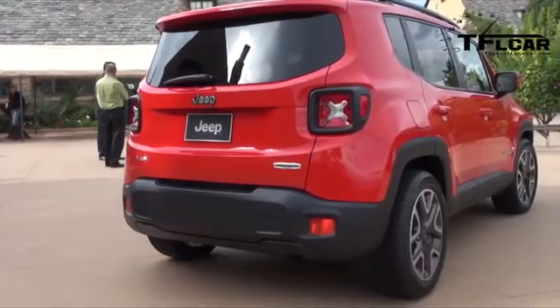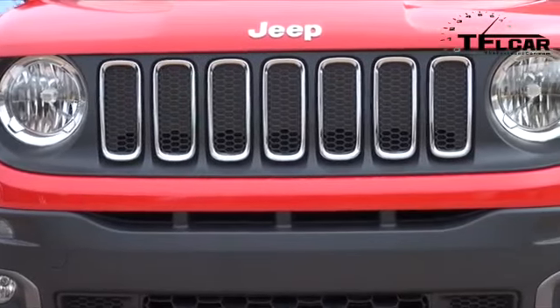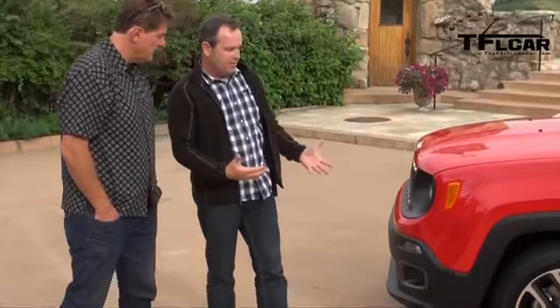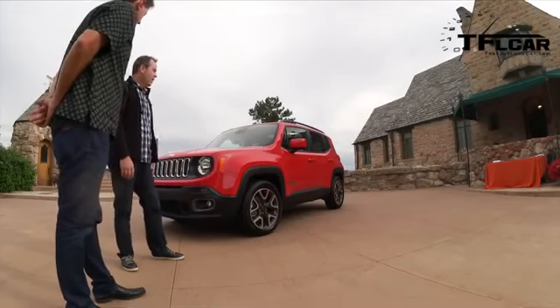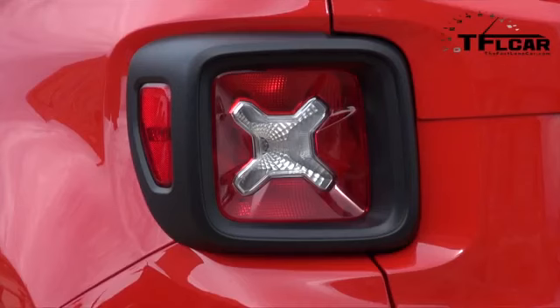The Renegade is really an homage to the Wrangler. It's got a very vertical front end, seven-slot grille balanced by two big round lights, a very vertical windshield. You sit kind of high in the vehicle, the belt line is actually nice and low, and the stance is set up by these big fender flares — the wheels are out to the corners. It's got a great presence on the road, and a lot of Jeep cues from the Wrangler were the playbook for it.